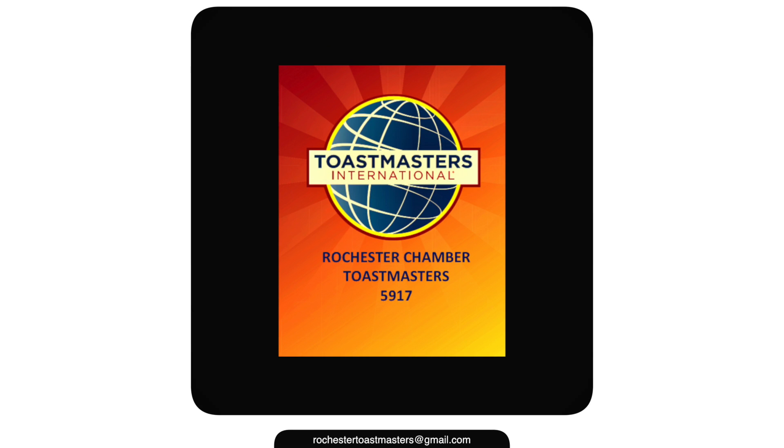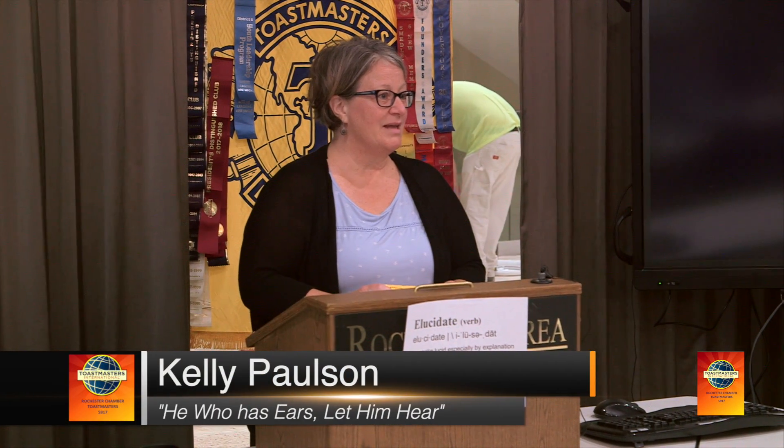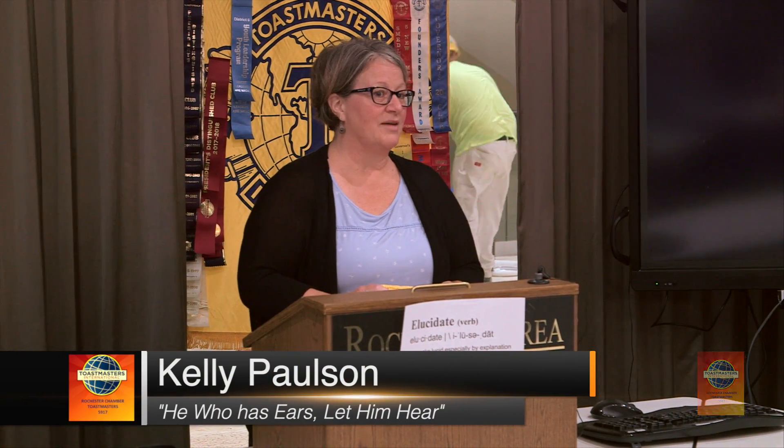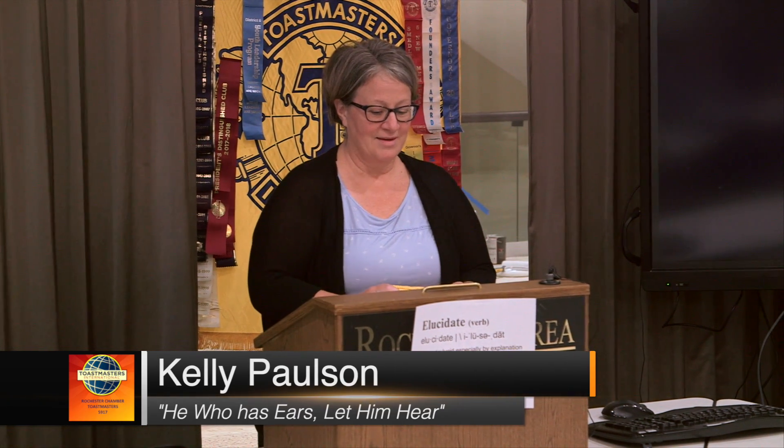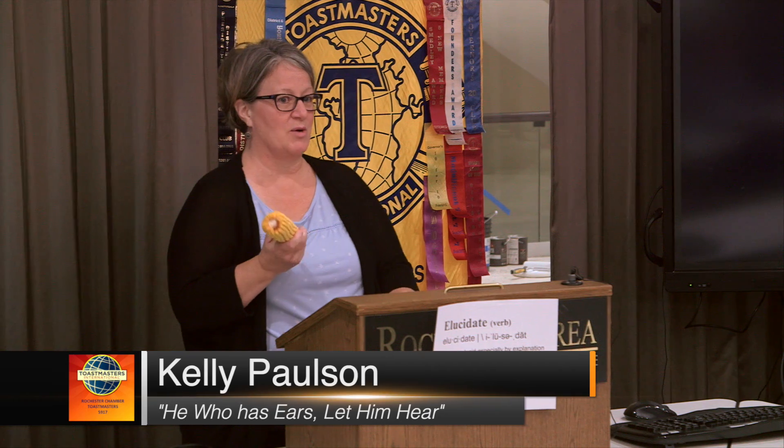Corn. We eat corn. Animals eat corn. Our cars eat corn in the form of biofuel. We can even eat corn out of a can that's made from corn — that's called bioplastics. But how much do you really know about corn?